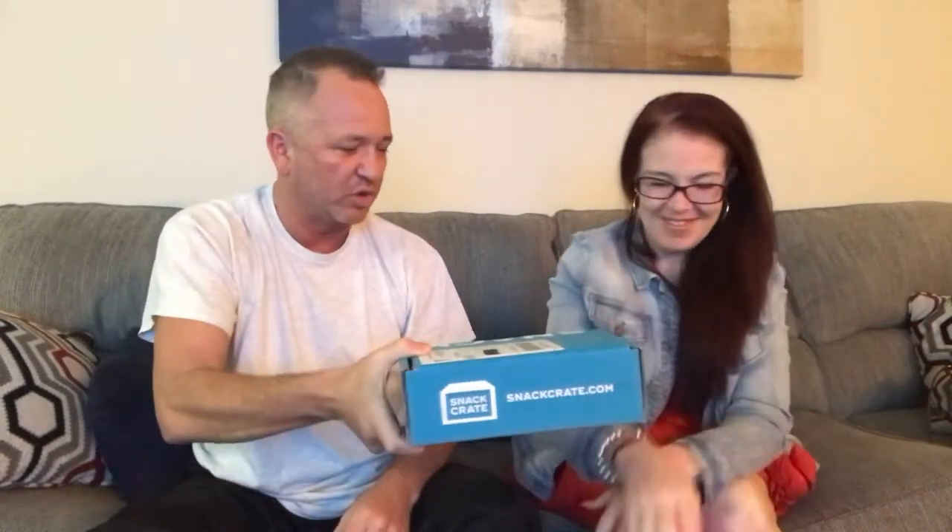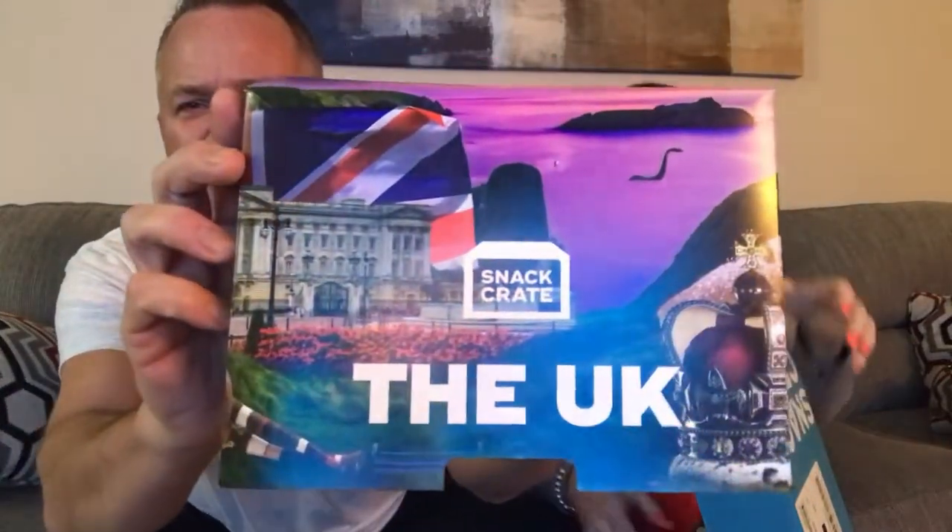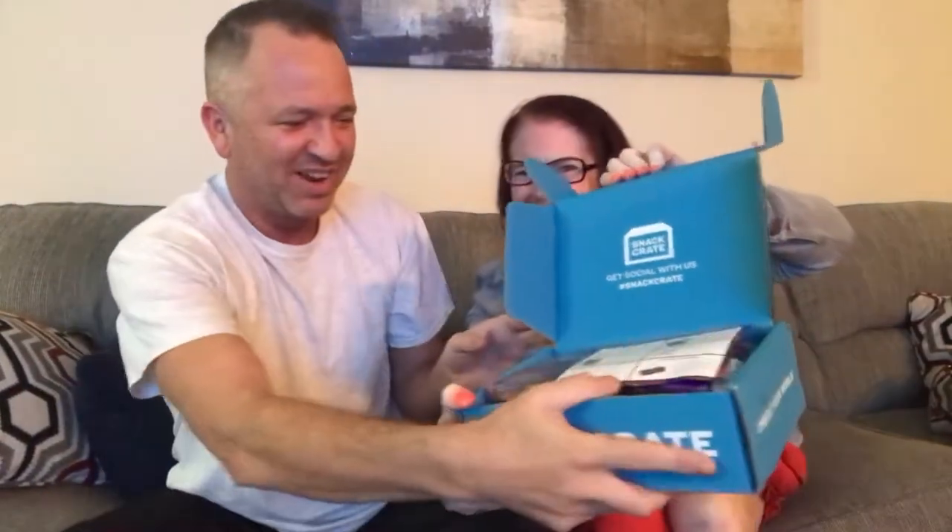So would you do the honors and let us know what country we're gonna visit? All right, here we go. The country we're visiting today — we're going to the UK! Have you ever been to the UK? I have not. Me neither. I mean, I lived in Paris for a month, so maybe our next box will be from Paris. I would love that.